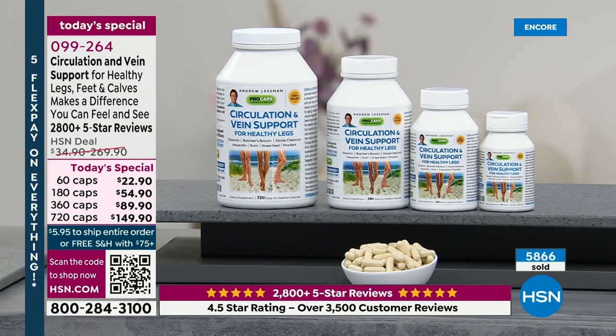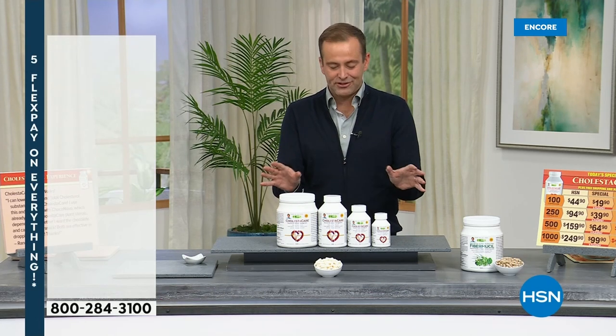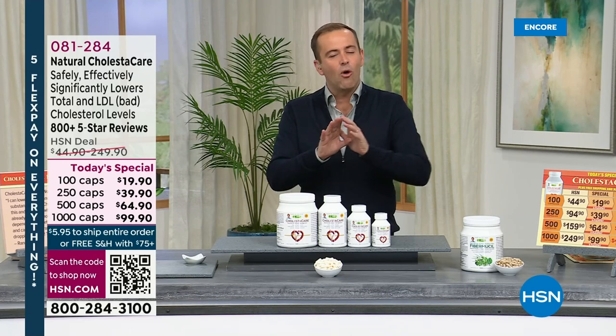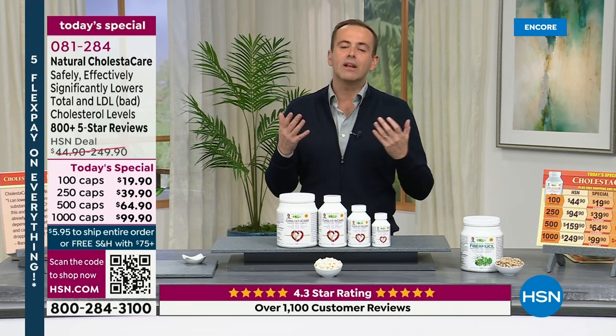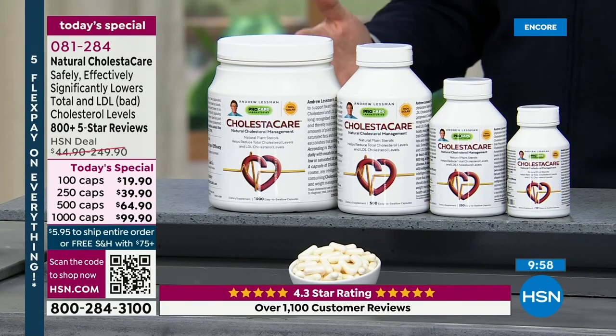Stay right there for yours — it's Circulation and Vein Support, our first of three Today's Specials. Let's move into our second: Cholester Care. This is a really remarkable all-natural formula. Cholesterol levels are of great concern, and this is a natural tool that can help lower those cholesterol levels and support cardiovascular health.